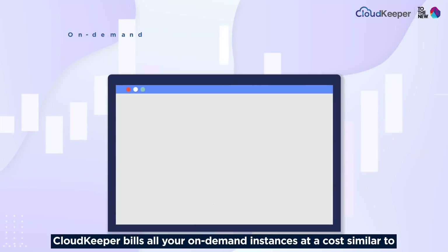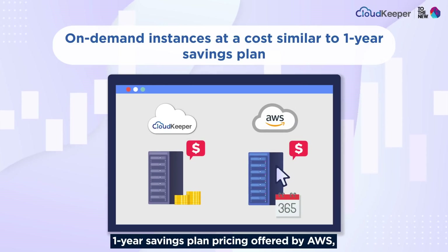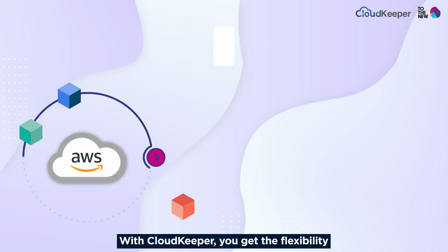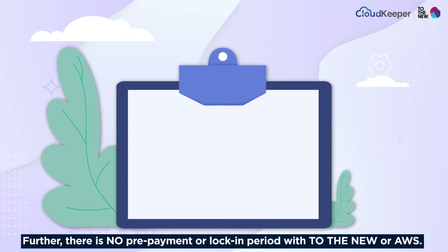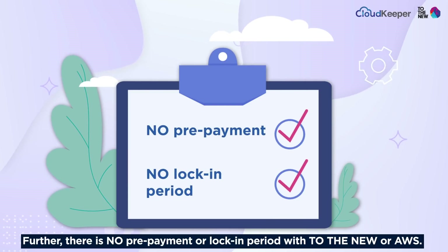CloudKeeper bills all your on-demand instances at a cost similar to one-year savings plan pricing offered by AWS, including the servers that are spun only for auto-scaling during peak hours. With CloudKeeper, you get the flexibility of on-demand instances at the cost of savings plans. Further, there is no prepayment or lock-in period with ToTheNew or AWS.